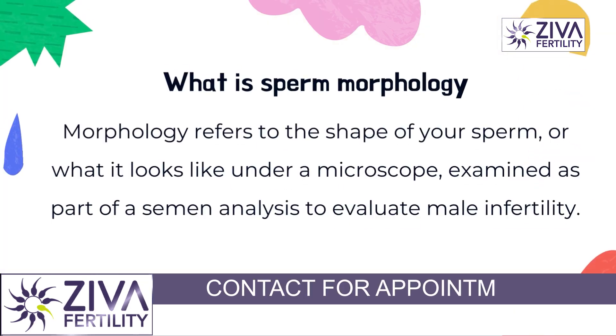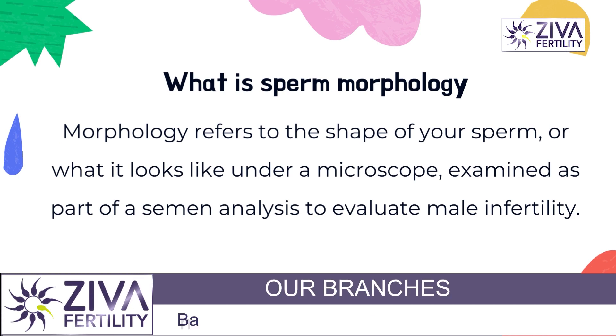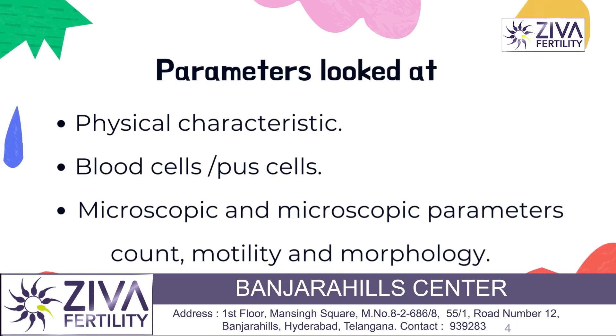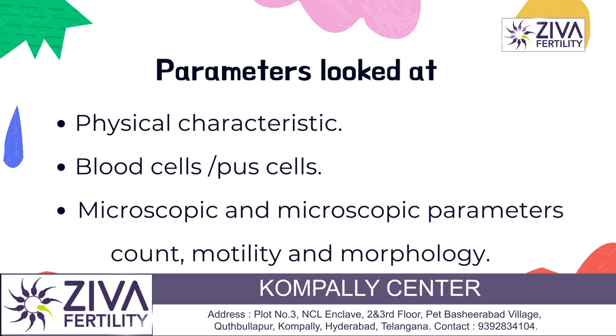If the number is not right, if the sperm count is too low, the sperm cannot reach its destination. Motility is also critical. If motility is not right, the sperm is released from the tube but if they are not motile, they cannot reach the destination. So everything depends on both of these factors.